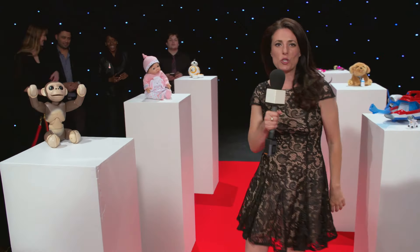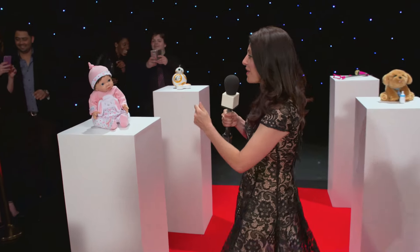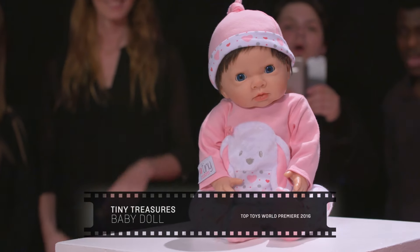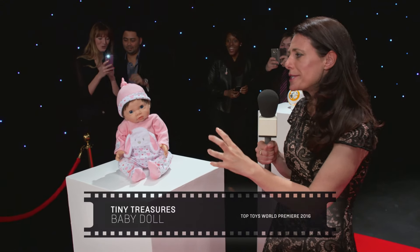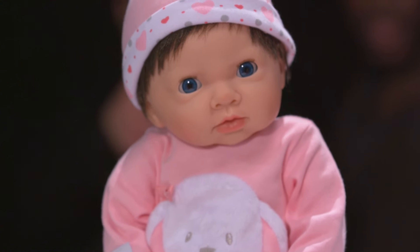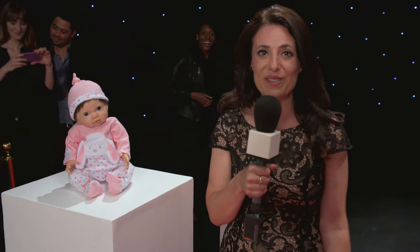So what's next on the top toys list? Now this — I'm sorry, how much does it look like a real baby? This is the Tiny Treasures doll and rumor has it, although I'm not quite close enough to tell, she smells like a real baby too. With her beautiful cute sleepy eyes and her lovely soft silky hair, she's a must-have for Christmas 2016.